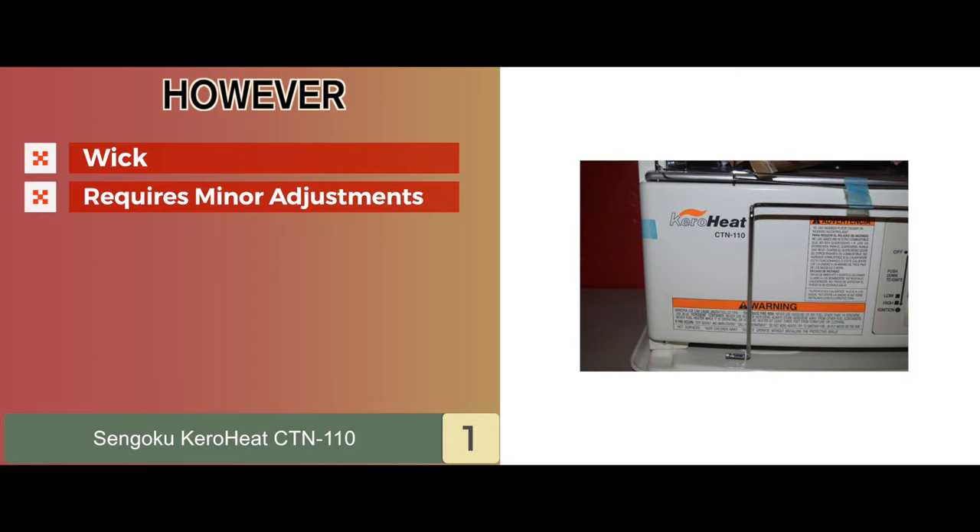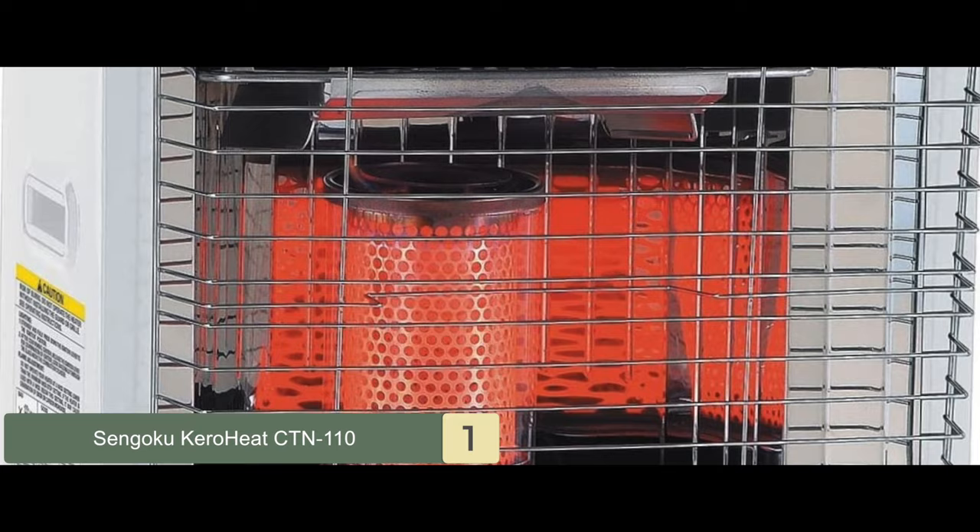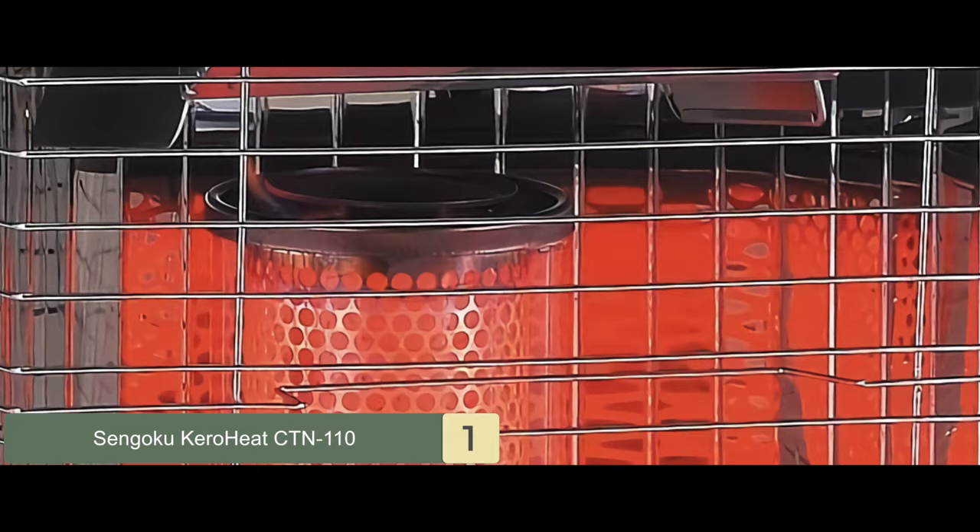Bottom line: it has an automatic igniter with easy flame adjuster for convenient and safe use, and it includes a siphon pump with 4C batteries. It's equipped with tip-over and overheating shut-off switches, and a safety guard.